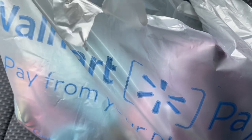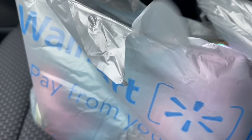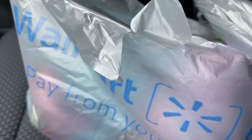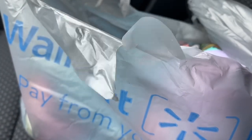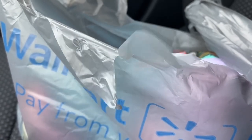Hey guys, welcome back to my channel Breakfast at Tiffany's, where we love to shop 24/7. Today I have a Walmart haul and I'm going to show you what I got from my recent shopping trips to Walmart. You'll find all these things in my most recent two Walmart shopping videos.